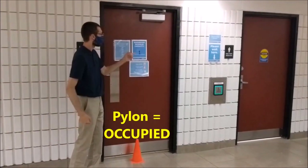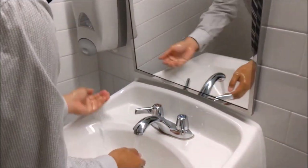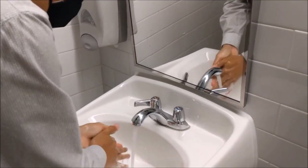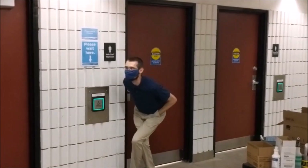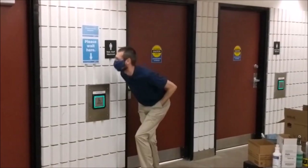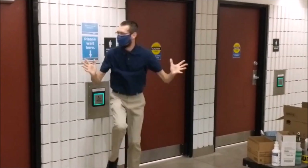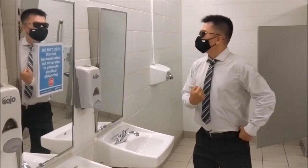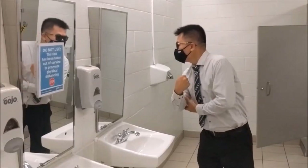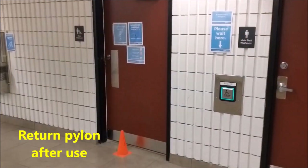If you do see a pylon, then the washroom is in use. Please wait by the pylon in front of the door with your designated sign. When you leave the washroom, remember to kick the pylon back inside the door.